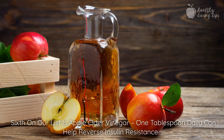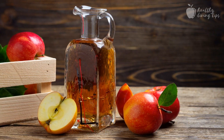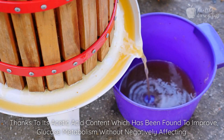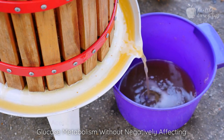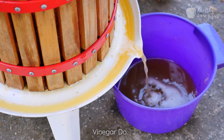Sixth on our list is apple cider vinegar. One tablespoon daily can help reverse insulin resistance thanks to its acetic acid content, which has been found to improve glucose metabolism without negatively affecting cholesterol or triglyceride levels in the body like other forms of vinegar do.